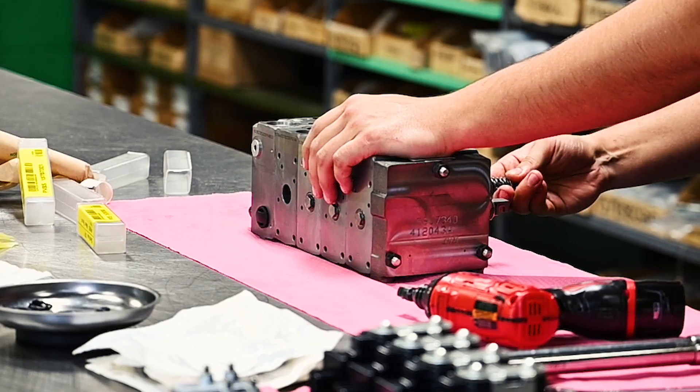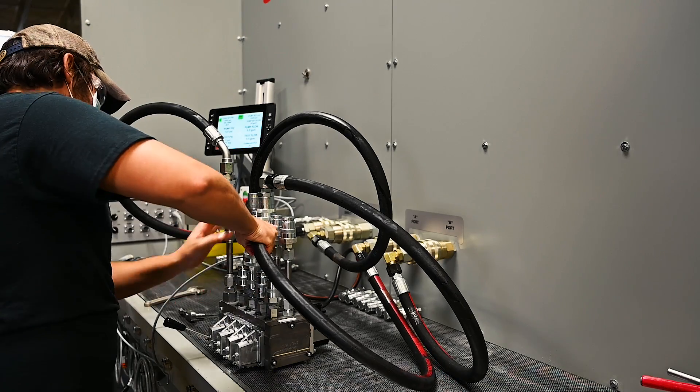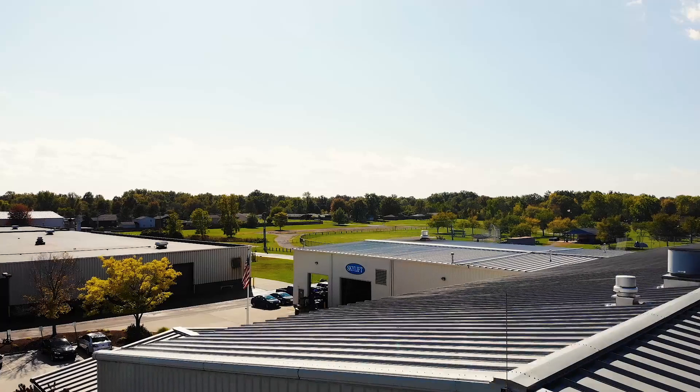Kraft was able to help us take our idea and theory and put it more in perspective of what we necessarily needed to do. We look forward to working with Skylift for years to come on both hydraulic and electric drive applications.